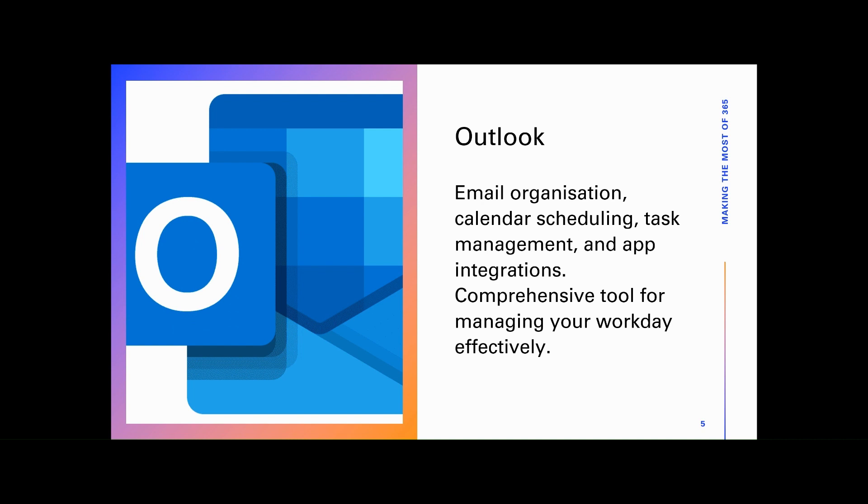Utilizing Outlook's capabilities can help you stay organized, prioritize tasks, and communicate efficiently with colleagues and clients.